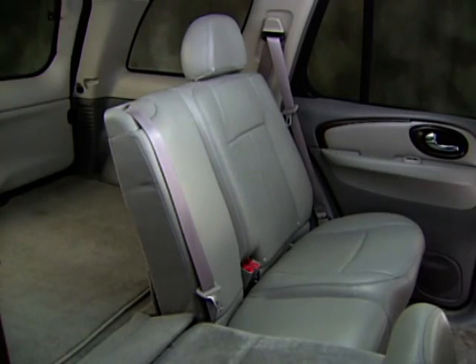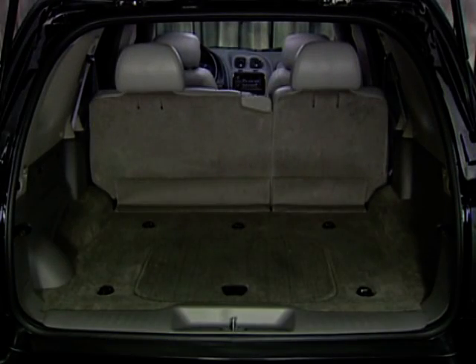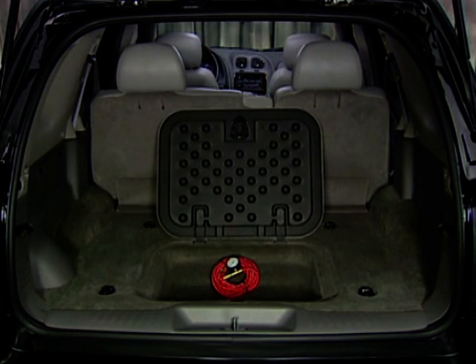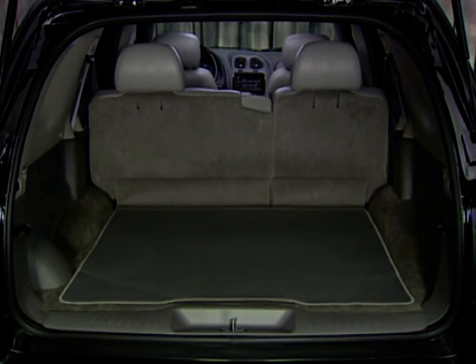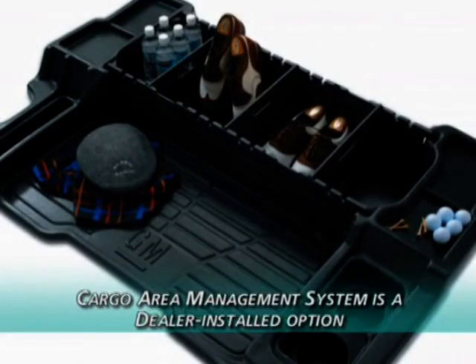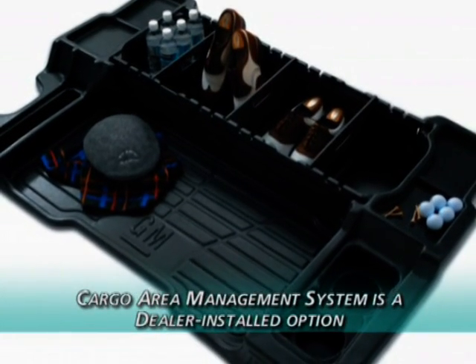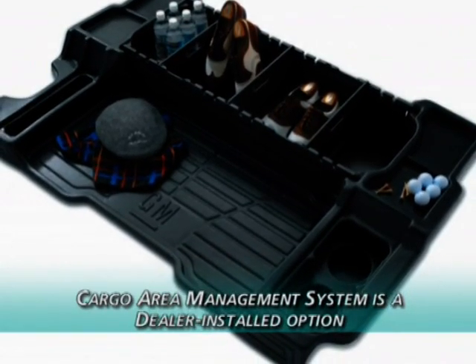Rainier's 60/40 split rear seat allows easy folding to increase cargo carrying capacity. A standard rear storage well and available cargo convenience package with convenience net, rear reversible cargo mat, and cargo shade increase Rainier's storage versatility. In addition, a cargo area management system with rear compartment organizer is available as a dealer installed option.